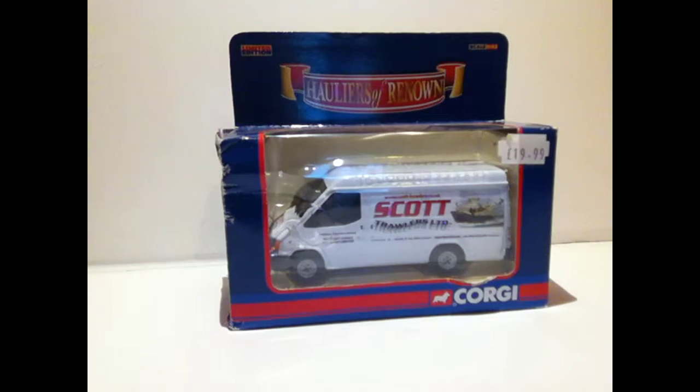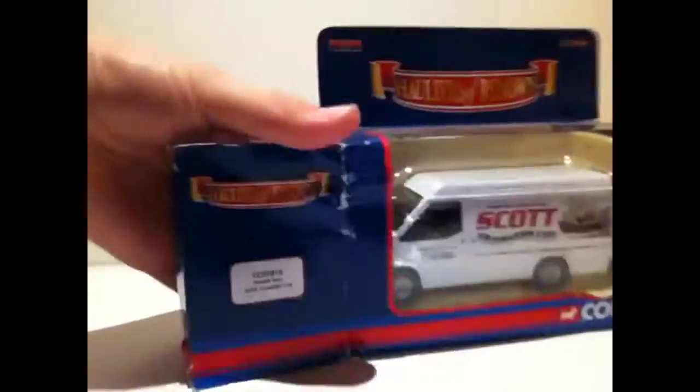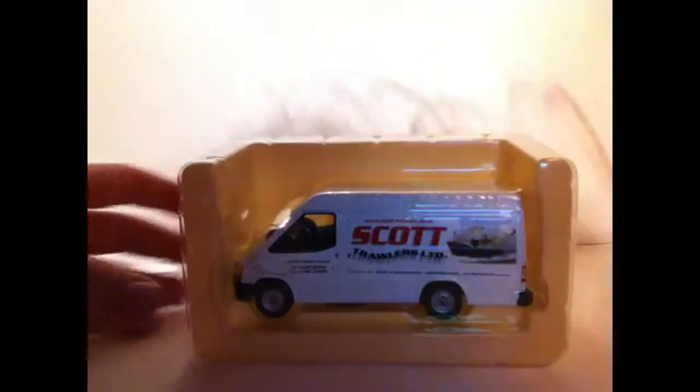Hello guys, it is Sean Thomas Nair from TvDacast, and today we are going to be unboxing a Scott Trawler Transit Van. It's limited edition and it's scale 1 to 43. So enough wasting time, let's get it undone.